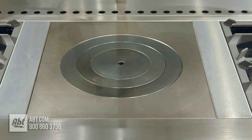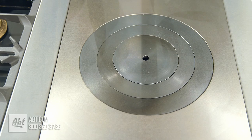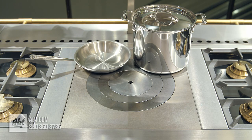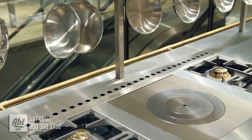Also included is one large solid cast iron 7,500 BTU French block that offers variable heat zones over the entire cooking surface, allowing for multiple pans over a single indirect heat source. Also shown is a custom flush back guard.